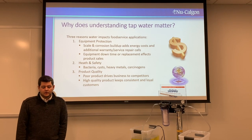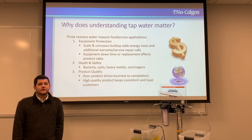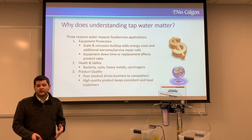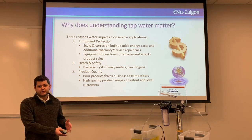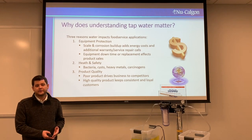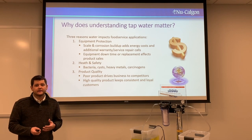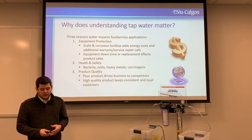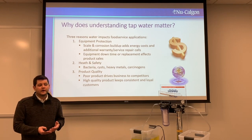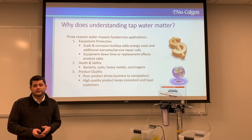So why does understanding tap water matter? First and foremost, it's equipment protection. You and your customers have spent a lot of money on combi ovens, ice machines, and other equipment. You don't want that to break, scale up, or have issues down the road. Secondly, health and safety — if you're in a hospital or a school district, there are codes and you need to be compliant. And third, product quality. You don't want bad tasting water, coffee, tea, or cloudy, bad-tasting ice.